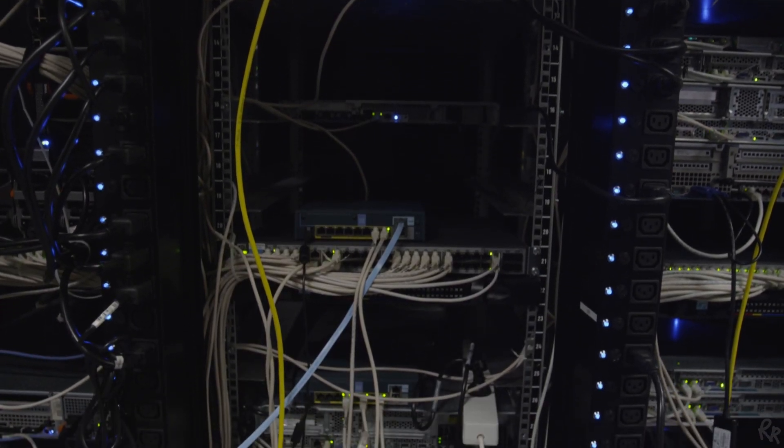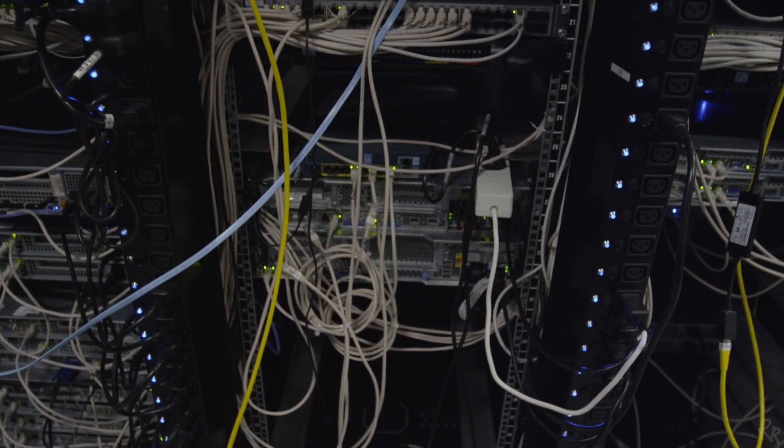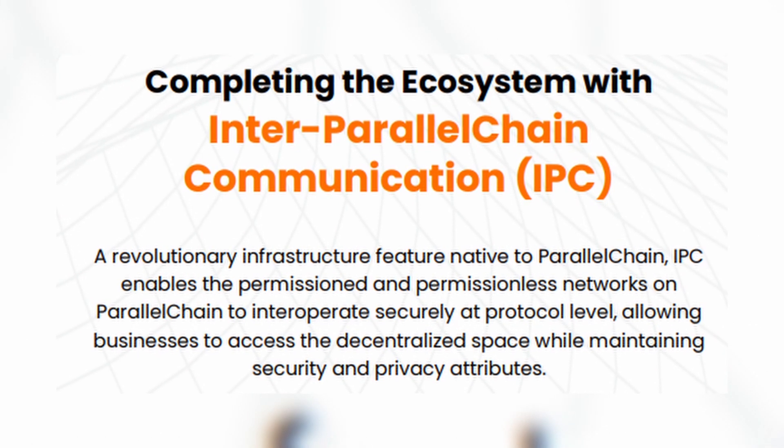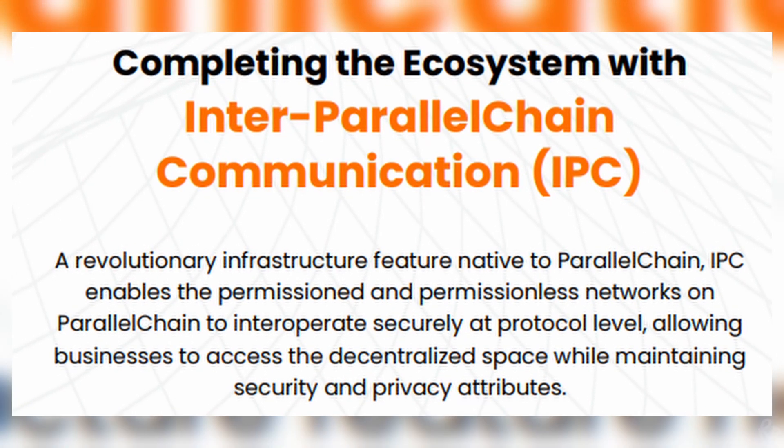In early 2021, the team began to build the public mainnet, which is an open-source Layer 1 blockchain designed to sustain ever-growing scalability and genuine decentralization with EVM compatibility and support for smart contracts. The final phase is what the team calls Inter-Parallel Chain Communication, also known as IPC — a communication bridge between the private and public layers that will enable the two platforms and Layer 2 applications to interoperate at protocol level.